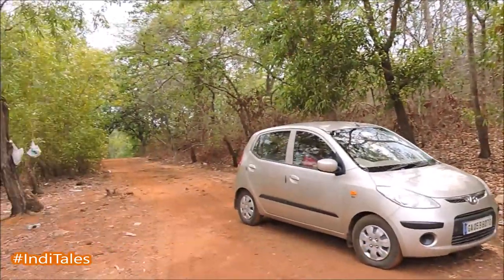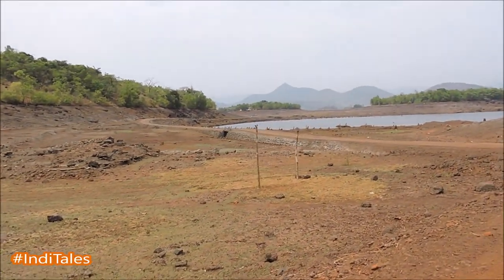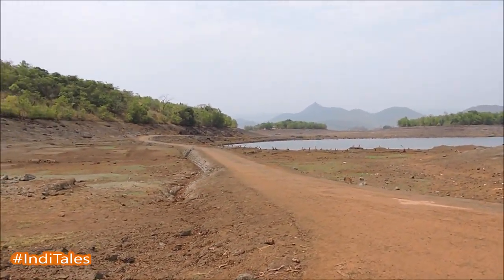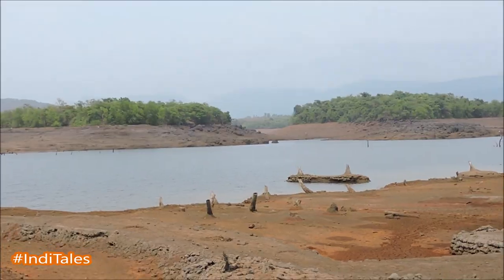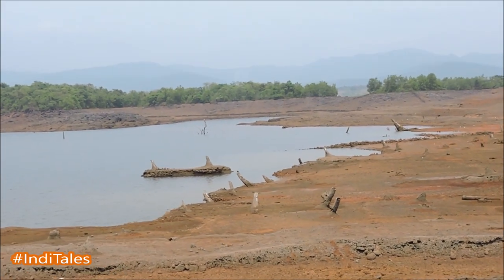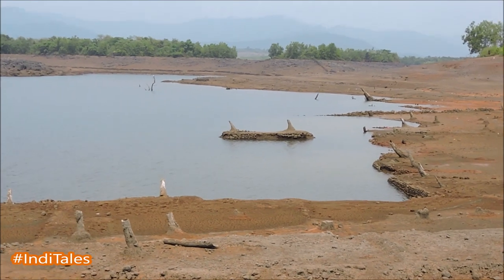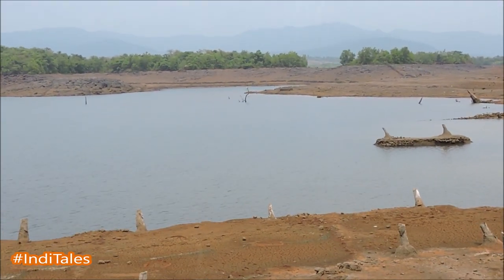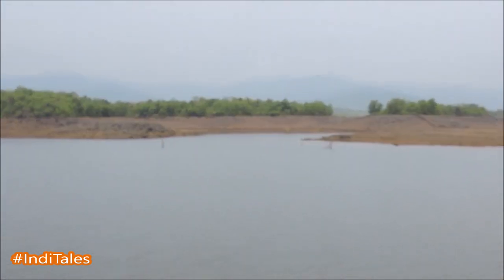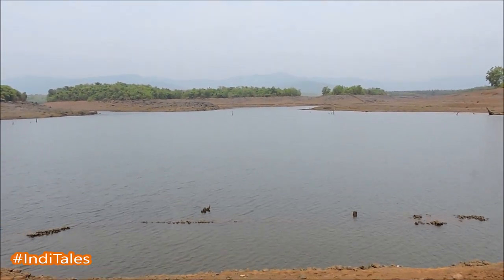The water levels of Salali Dam are lowest at this time of the year and some ruins that have managed to survive the pressure of water for more than 30 years make an appearance. As we drove around the water bodies, we saw the stubs of coconut trees still managing to stand. They look like ghosts from the past. Look at the green tree line behind the water — it indicates the water level of the dam. Everything below that level goes underwater once the monsoon sets in.